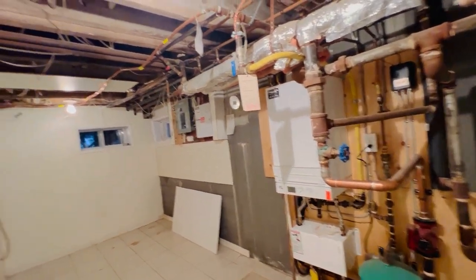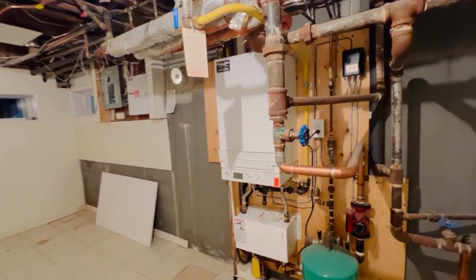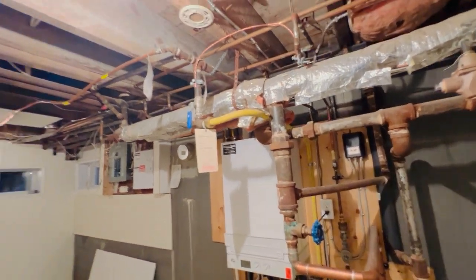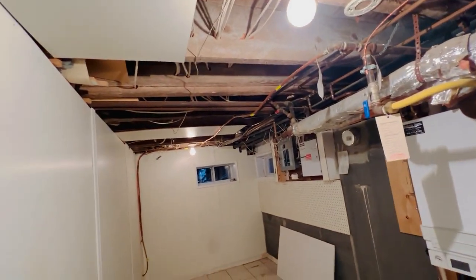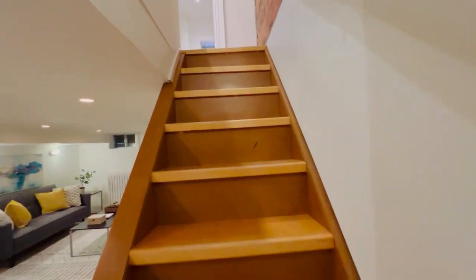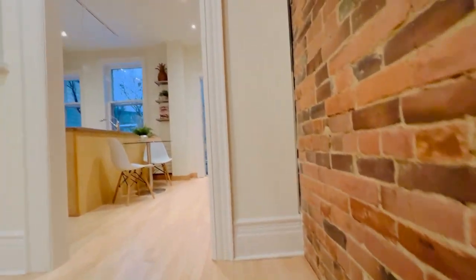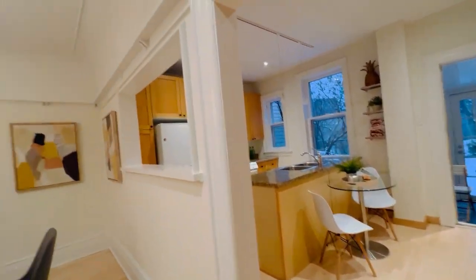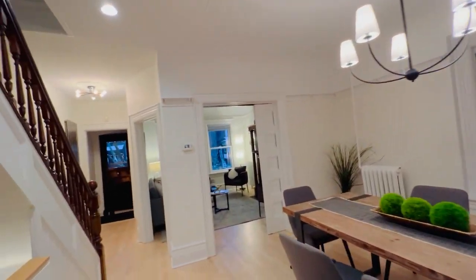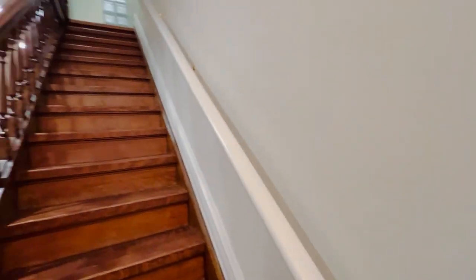This is a Viessmann boiler, which is a combo boiler and tankless hot water system — very desirable. The hot water radiator system is nice and warm and cozy, what they call even heat, so it's not blowing on and off. In the summer they've also installed a ductless air conditioning system.